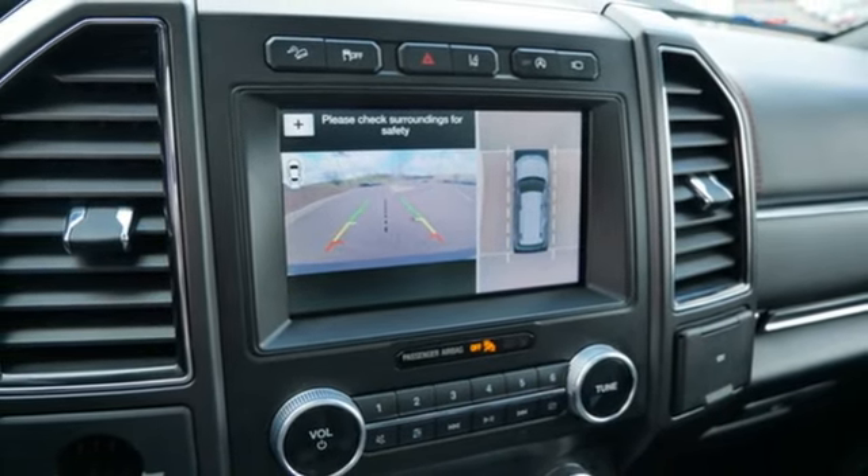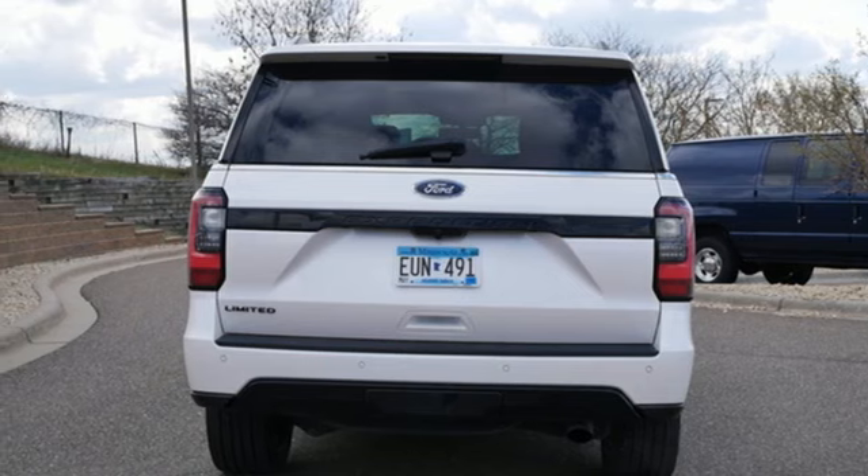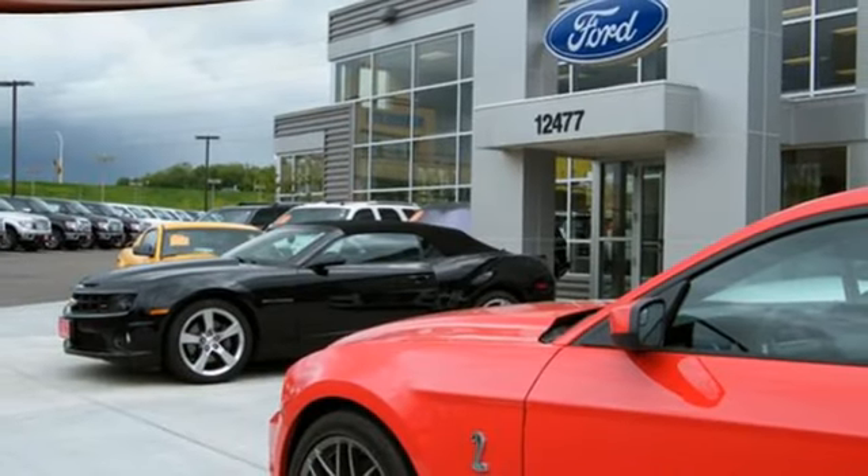Wi-Fi hotspot, voice activation, hands-free liftgate, memory exterior door mirror settings, and automatic transmission.